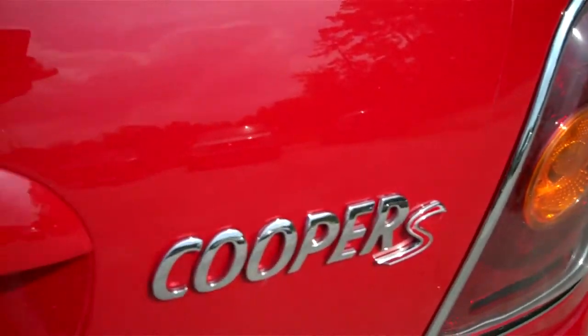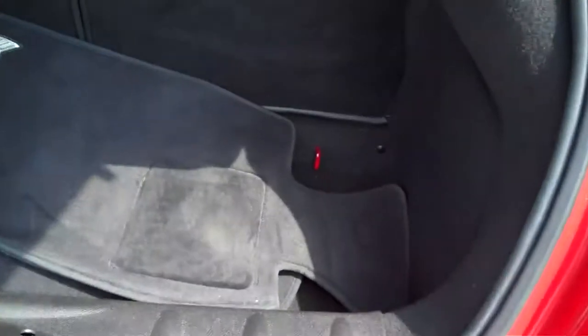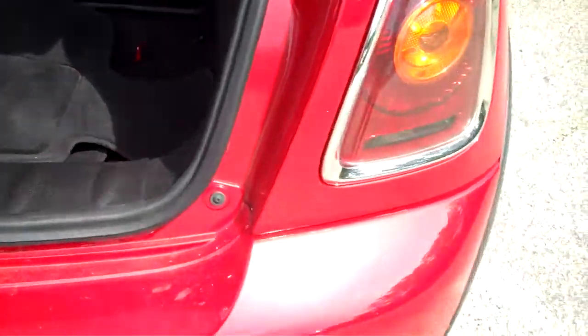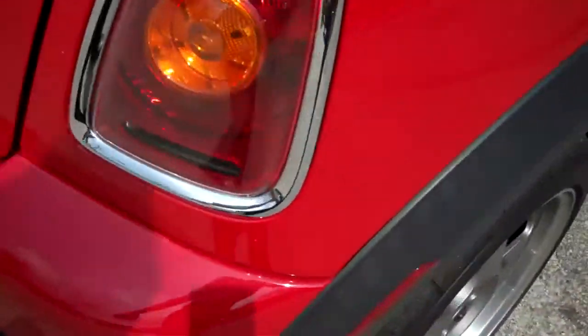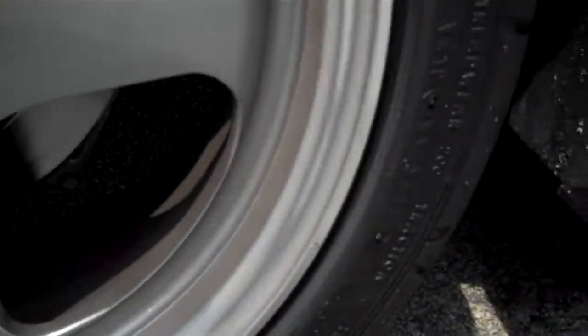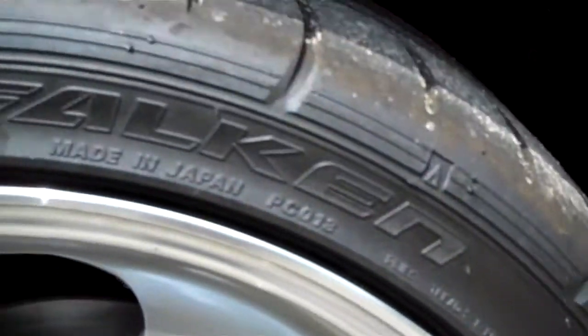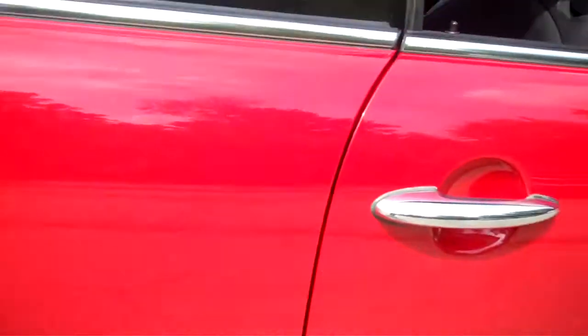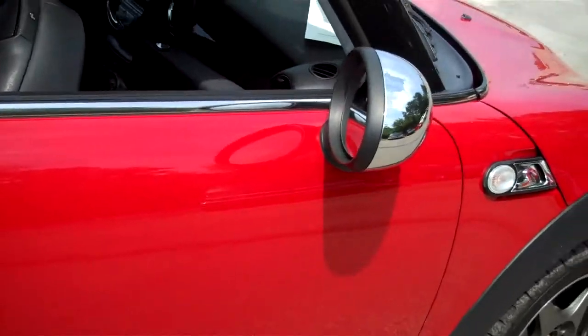There's your Cooper S. It's got your floor mats back here, cargo net, ashtray. Passenger's side rear wheel — paint is in excellent shape.